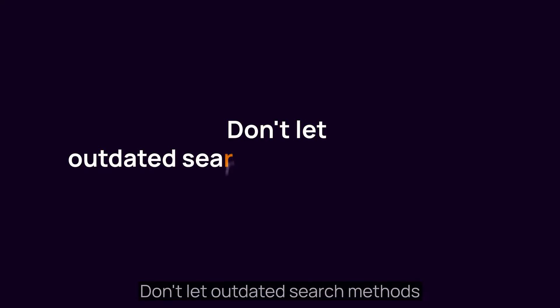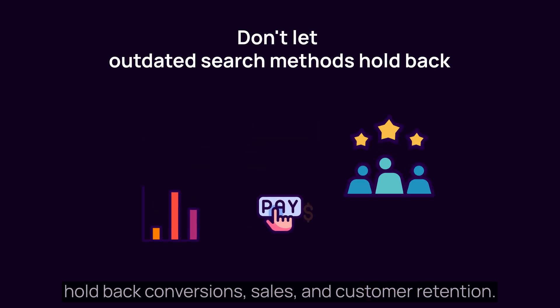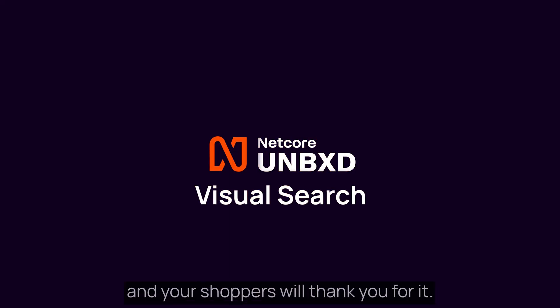Don't let outdated search methods hold back conversions, sales, and customer retention. Embrace the future of retail with Netcore Unboxed, and your shoppers will thank you for it.